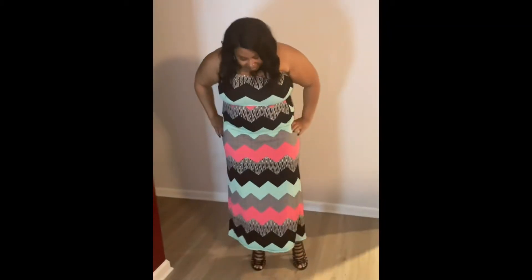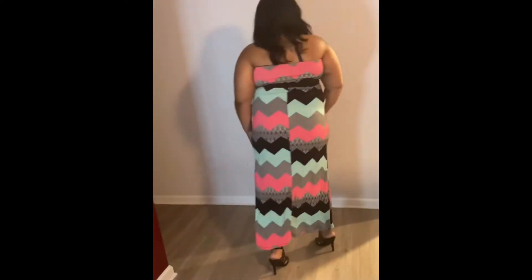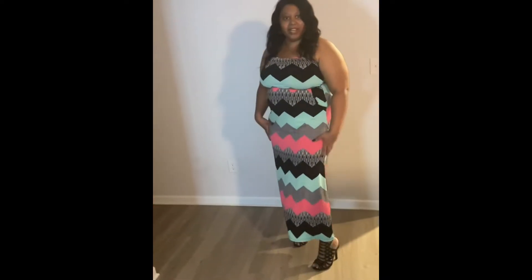I got this maxi dress here — sleeveless. And I also got this maxi dress here with the green trim. I like the green and orange, two colors. I just wanted to get something to casually wear out.